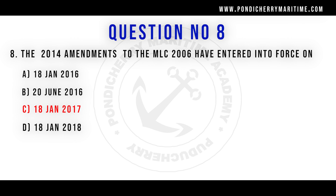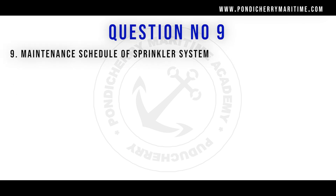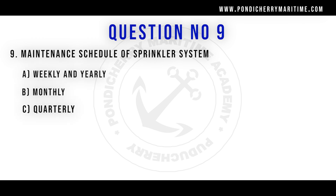Question number nine: maintenance schedule of sprinkler system — Option A: weekly and yearly. Option B: monthly. Option C: quarterly. The right answer is option B, monthly, as per the PMS.